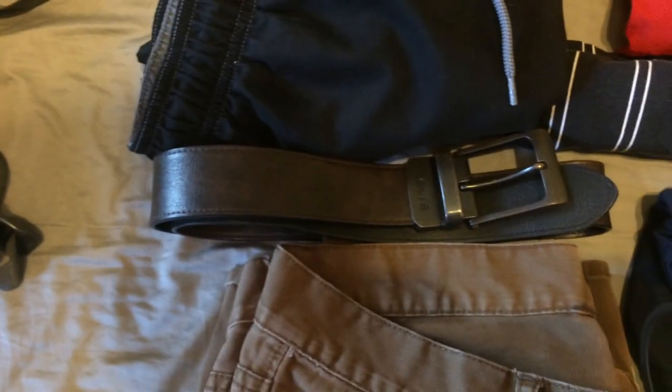Next is a belt. This one's leather, but again you're going to want something synthetic if you can — I just haven't upgraded yet. Ideally if you have something that's double-sided, that way black or brown you're always going to be matching.